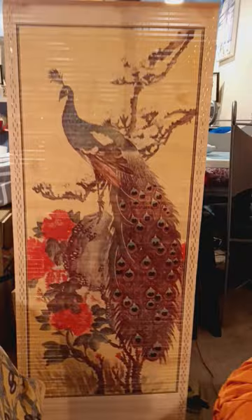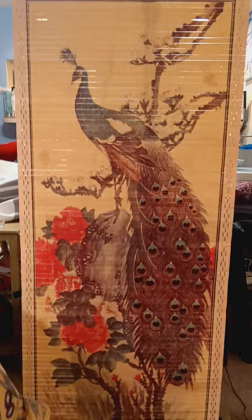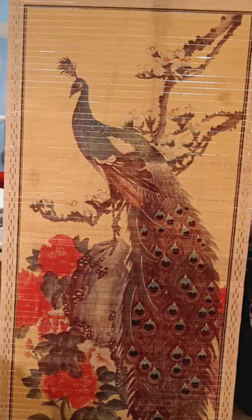My peacock is still available. We have peacocks here in Cape Canaveral. Look at all those pretty flowers with the peacock — that's a hanging tapestry.